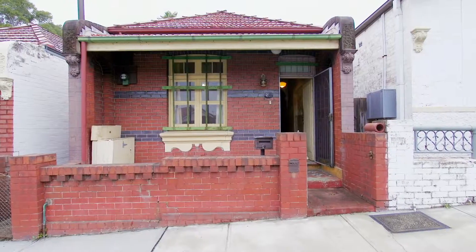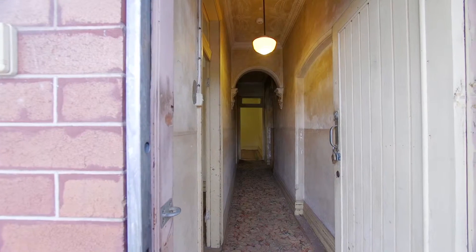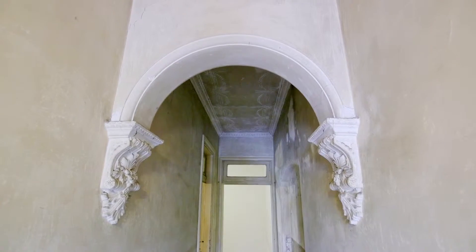Hello, I'm Graydon Walters from McGrath Newtown, and welcome to 29 Thorby Avenue in Leicart. This freestanding brick home is situated in a quiet cul-de-sac setting.